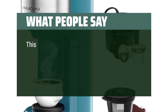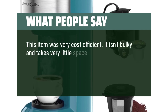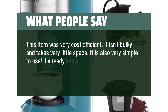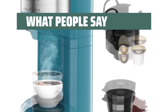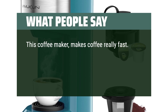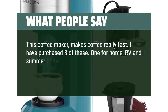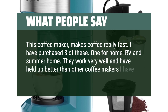What people say: This item was very cost-efficient. It isn't bulky and takes very little space. It is also very simple to use. I already know that if I ever need this type of maker again, I'll buy the same one. This coffee maker makes coffee really fast. I have purchased three of these — one for home, RV, and summer home. They work very well and have held up better than other coffee makers I have purchased.